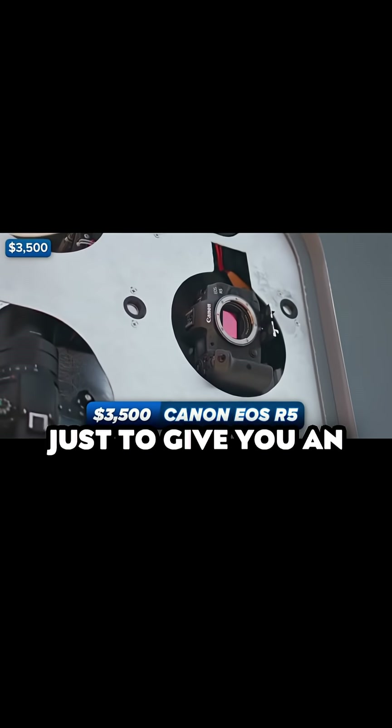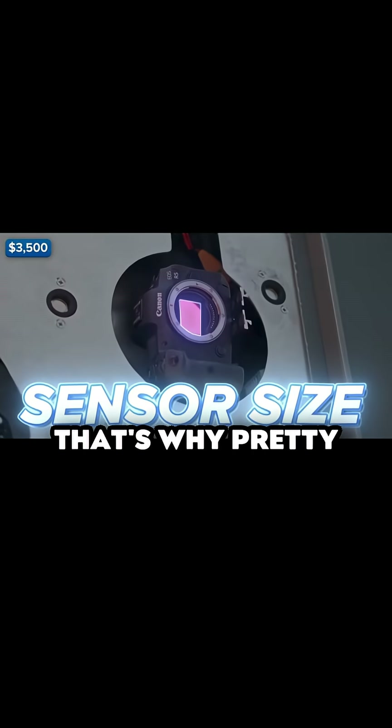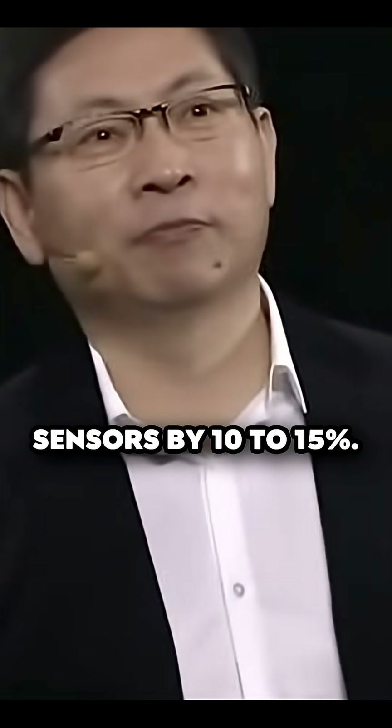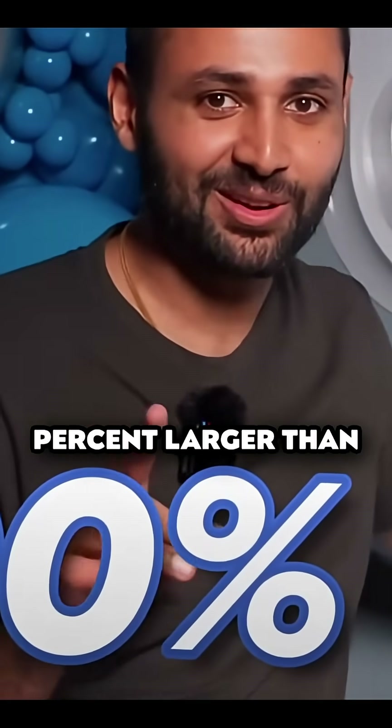I'm not going to get too technical here, but just to give you an idea, the best indicator of a camera's quality is its sensor size. That's why probably every other year, smartphone companies increase the size of their sensors by 10% to 15%. This camera sensor is over 1,000% larger than that of the latest Pro iPhones. Your move, Tim.